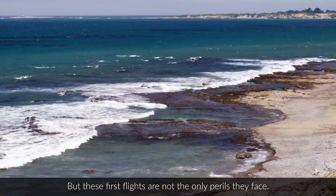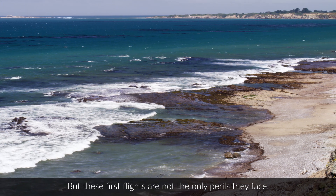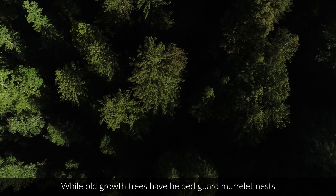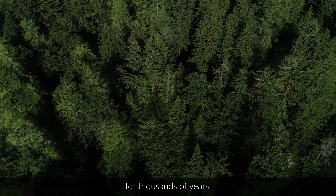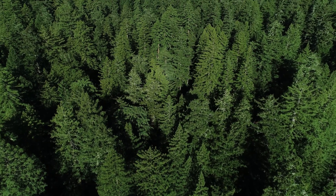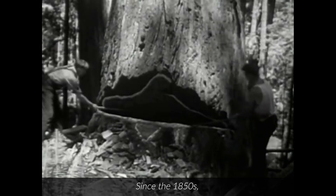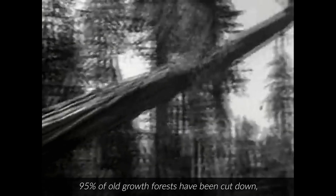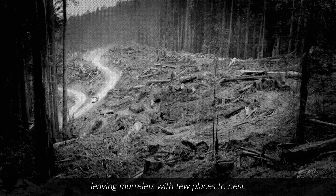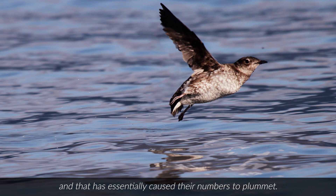But these first flights are not the only perils they face. While old-growth trees have helped guard murrelet nests for thousands of years, they are not the safe havens they used to be. Since the 1850s, 95% of old-growth forests have been cut down, leaving murrelets with few places to nest, and that has essentially caused their numbers to plummet.